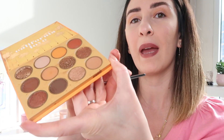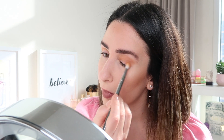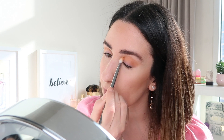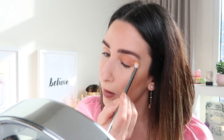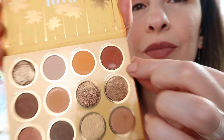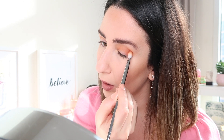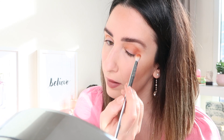To break up that orange, I'm going to use the shade called The Bay — again, a beautiful shadow that blends beautifully. I also want to try the shade Gold Rush; it kind of matches my lip color and I really like it.